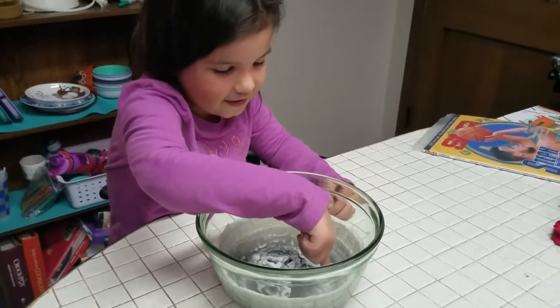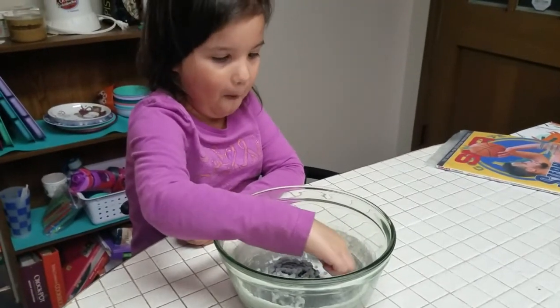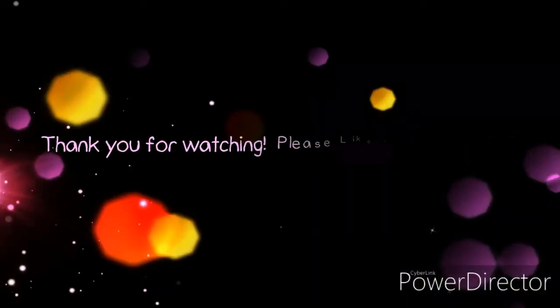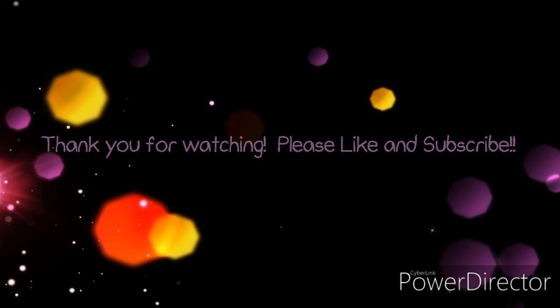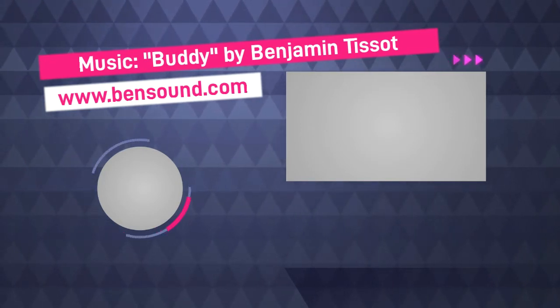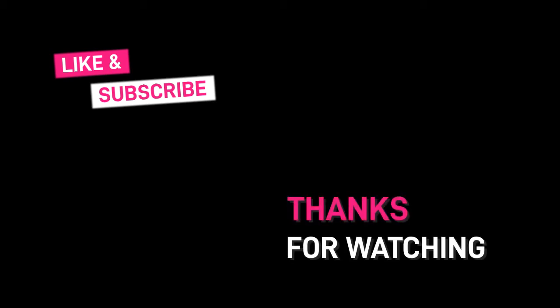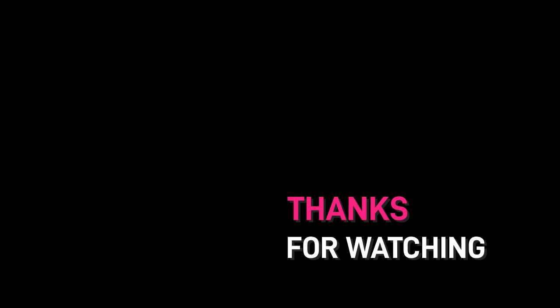What do we say? The baby says hi! Bye. Bye, thanks for watching. Thanks for watching. Bye-bye.